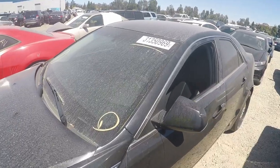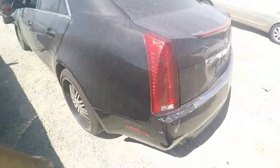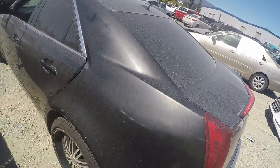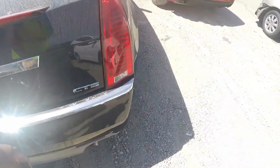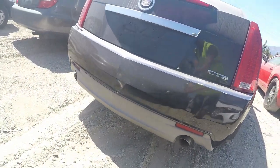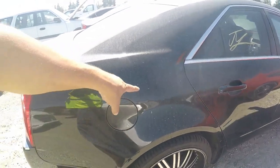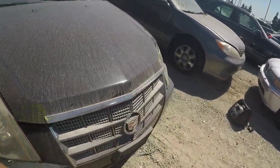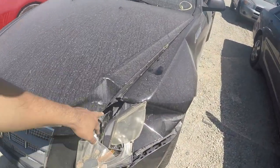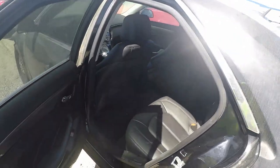Alright you guys, here we got a 2009 Cadillac CTS. On the exterior it seems pretty good. The clear coat is fading as you can see. We're missing a trim piece right here. There's damage right here. Other than that, just replace the headlights, a new bumper, new fender and it's good to go. Interior looks decent, we got nice seats.